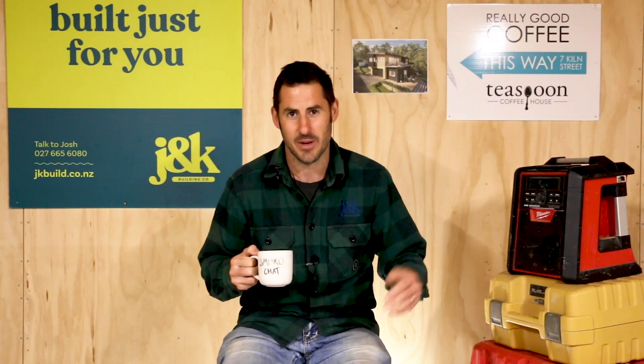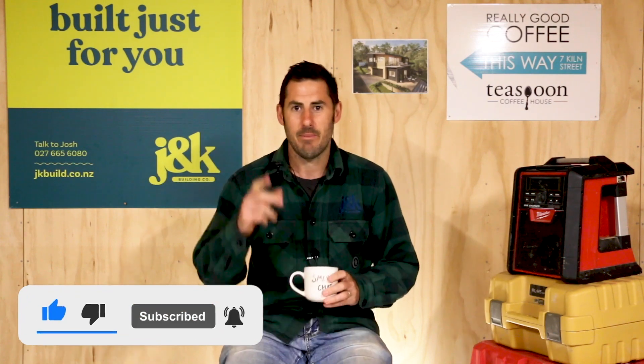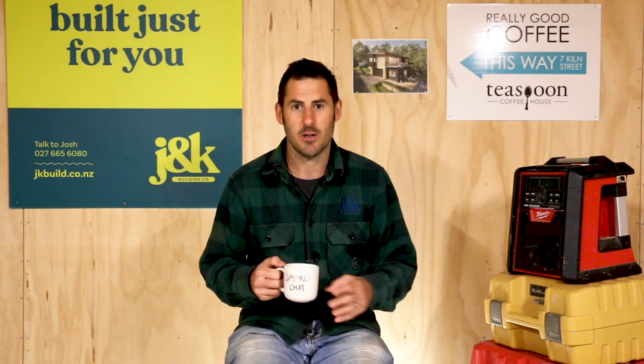If you're still watching at this point, thanks so much - I really do appreciate it. If you haven't already, go ahead and click subscribe. Make sure you follow my Instagram stories or comment below for your chance to be on the next Smoko Chat question, and I'll see you on the next video.